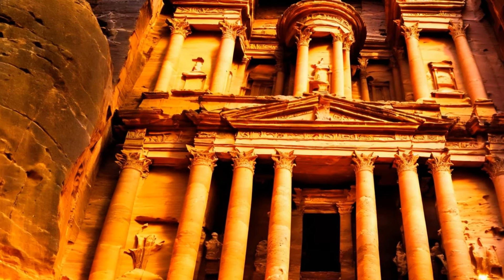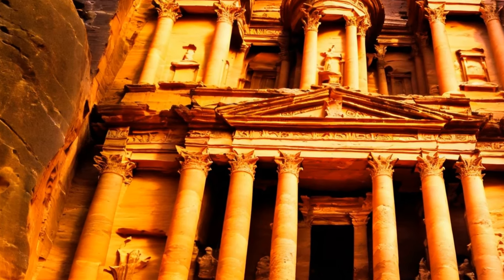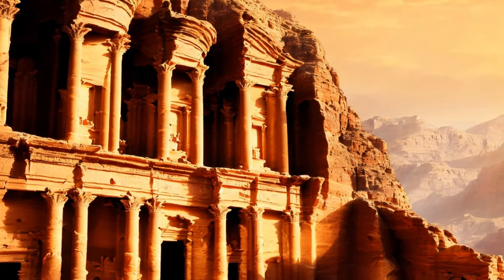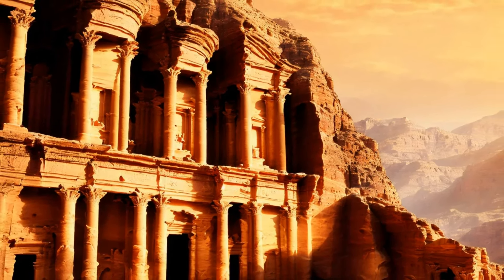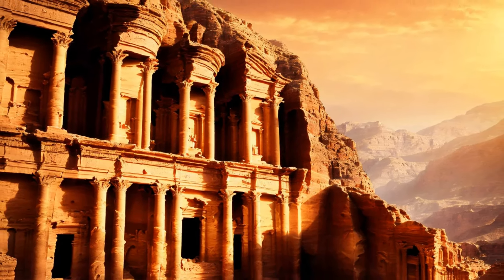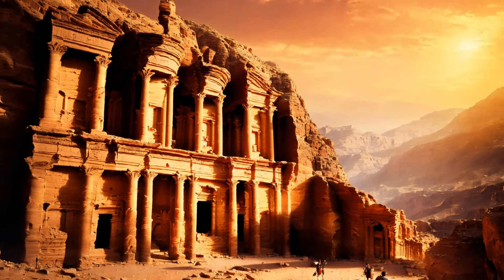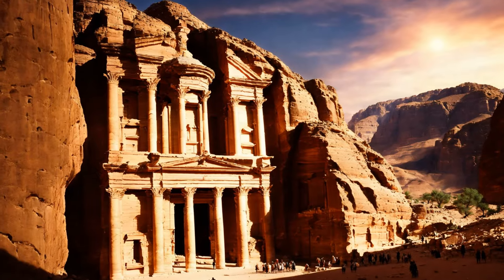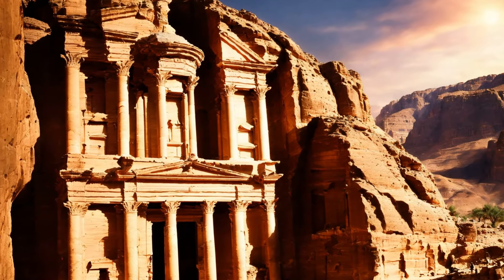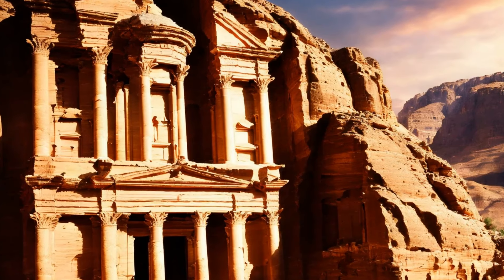Sand and debris gradually enveloped the city, concealing its splendor from the world. For centuries, Petra existed as little more than a legend, known only to the local Bedouins. The rediscovery of Petra in the modern era is credited to Swiss explorer Johann Ludwig Burckhardt in 1812. His adventurous journey, undertaken while disguised as an Arab scholar, led to the revelation of Petra's ruins to the Western world. Burckhardt's descriptions and sketches of Petra captivated the imagination of scholars and adventurers alike, marking the beginning of the site's archaeological exploration.